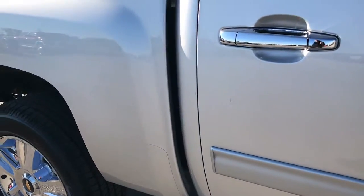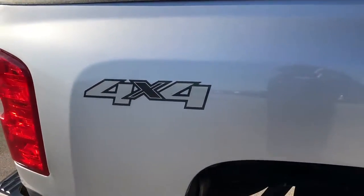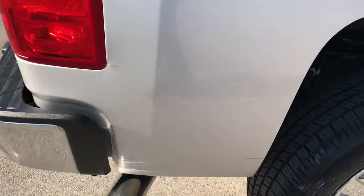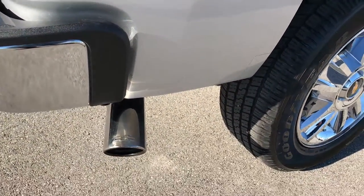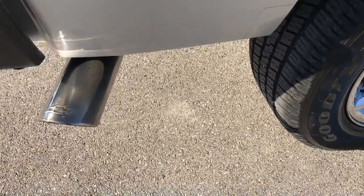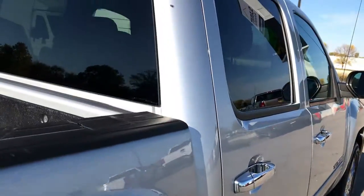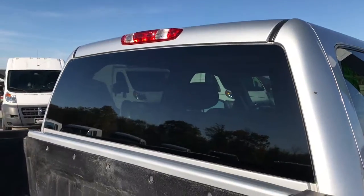We take these HD videos so if you are far away, or even if you're close by and just cannot make the trip down, you can still see the truck, hear the truck, and have confidence in the vehicle before you even get here. It does have the chrome tipped exhaust. Back tires are just as new as the front tires. Very clean down this side of the truck.